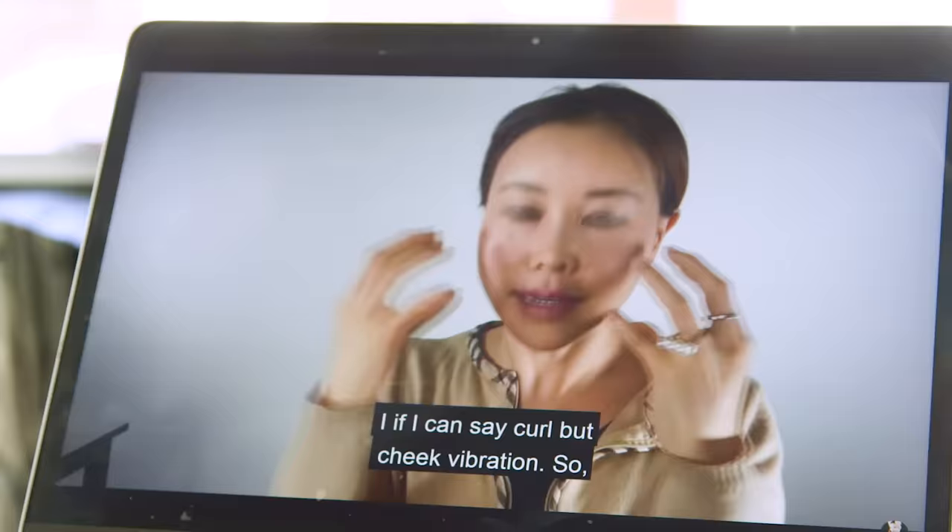Wait you guys, I feel it in my cheekbones. Ow! It hurts! This one's for fuller cheeks.